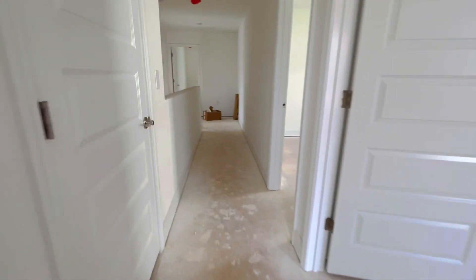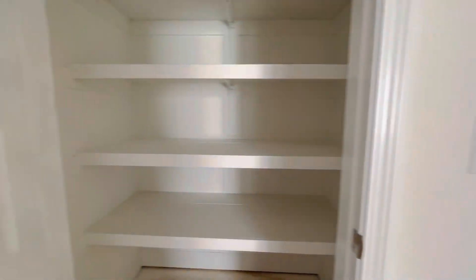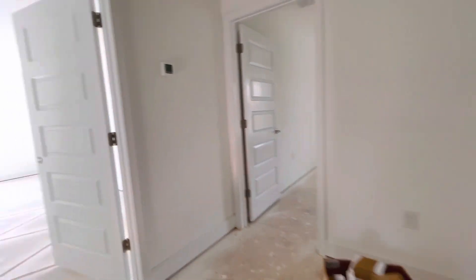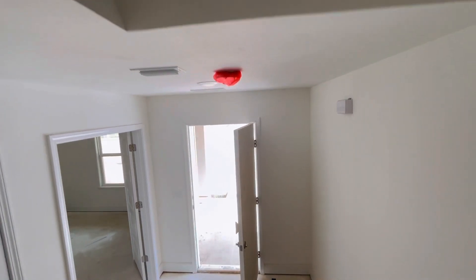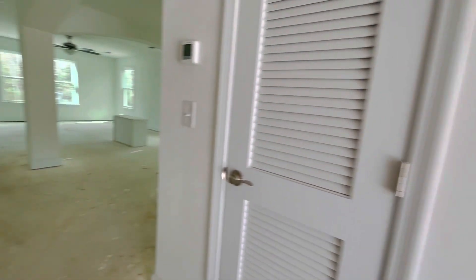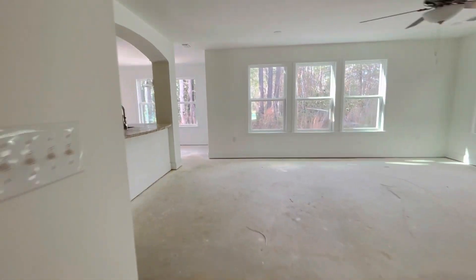Window in here, so lots of natural light. Linen closets. You will be able to pick the color of the granite that you want, your flooring, and a Sherwin-Williams paint color for the interior.